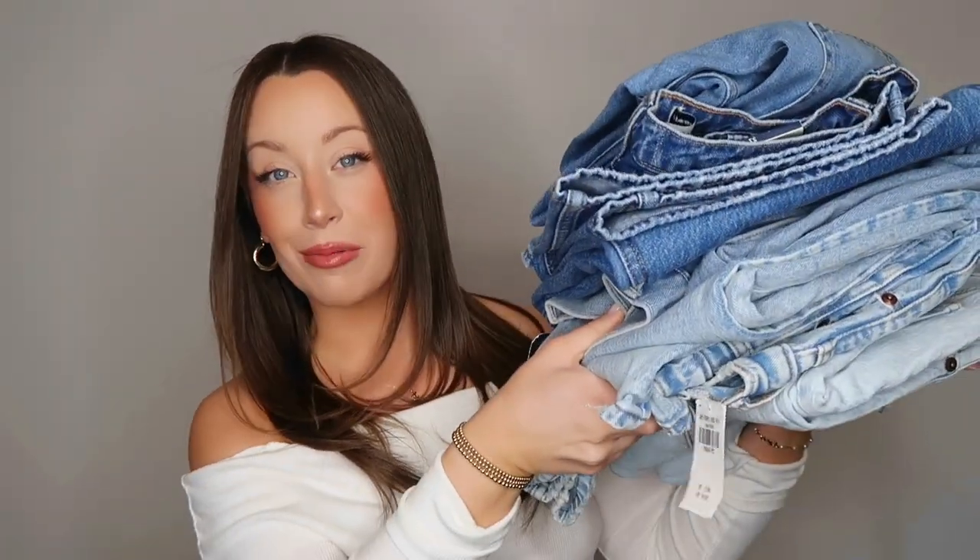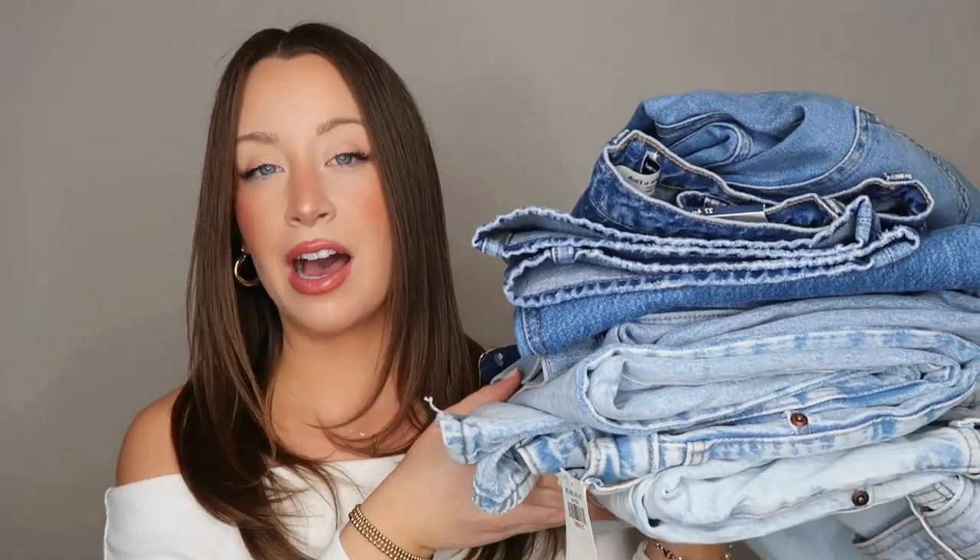Hi everyone, welcome to a new video. Today I have an updated Abercrombie and Fitch jean try-on guide. I filmed a jean guide like this about two years ago and it did pretty well, so I recently picked up five new pairs of jeans from Abercrombie. I figured it was time to film an updated video on my new favorite pairs. I feel like Abercrombie has some of the best jeans out there right now — so many different sizes, lengths, and great denim options. I want to keep the intro short and get right into the haul.